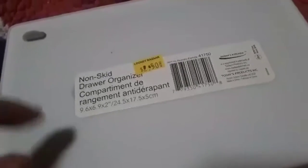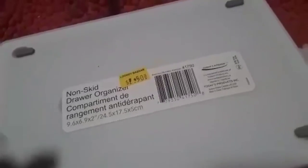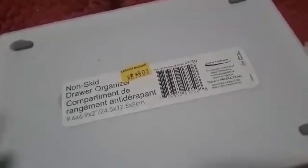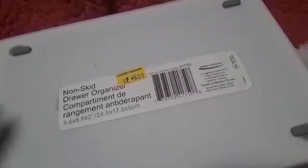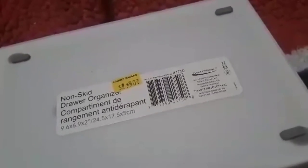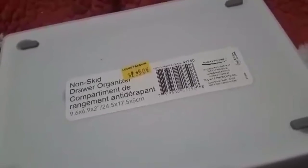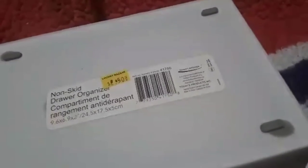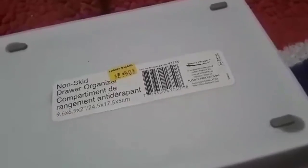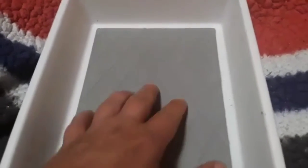The last items are these non-skid drawer organizers for $2.50 — I grabbed two of them. I'm going to be doing the workbox system with Nate. I bought a literature sorter from Amazon with eight slots, and I think the paper size is 9x12. I grabbed just two of these to make sure they fit, and if they do I'll go back and get the other six. They have a cool diamond non-slip material inside. Hopefully they work for the activities I have planned for our upcoming school year.